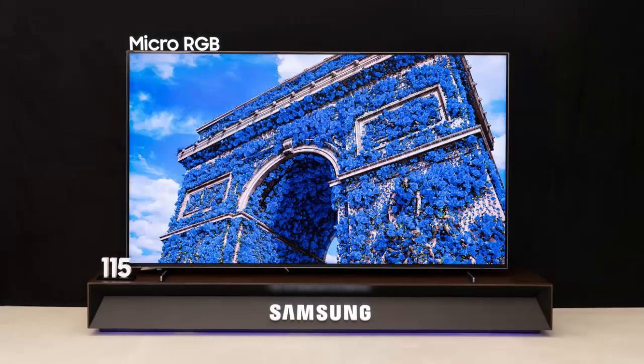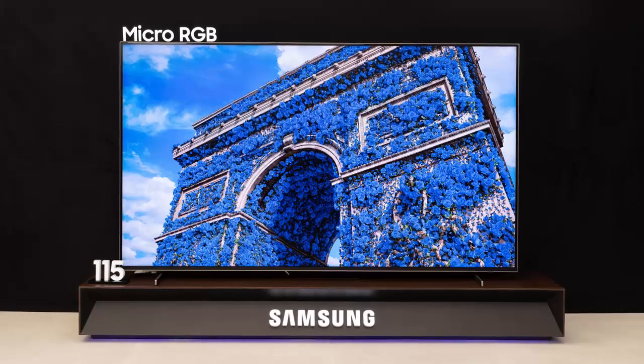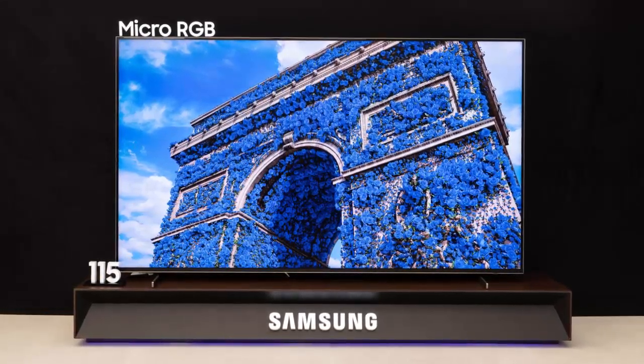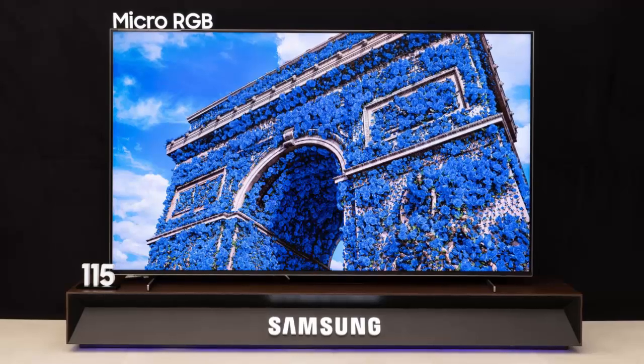Priced at around thirty-two thousand dollars, it's a fraction of the cost of Samsung's one-hundred-fifty-thousand-dollar micro LED model. Powered by Samsung's cutting-edge micro RGB AI engine, the TV uses artificial intelligence to optimize colors and brightness in real time.